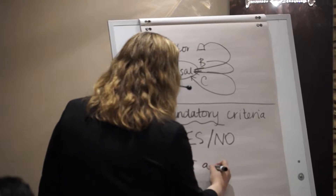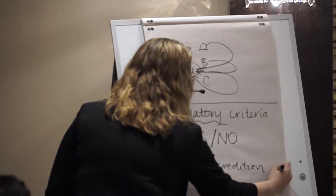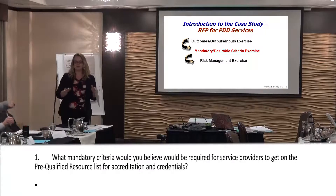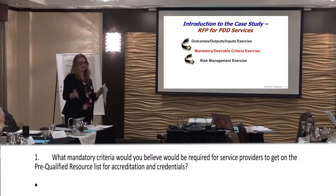CET accreditation — can you answer whether you have that with a yes or a no? Yes. And that's the test you have to keep going back to. You have to be comparing apples to apples. You can't be comparing apples to oranges, because people came up with criteria and then discovered they couldn't apply it consistently.